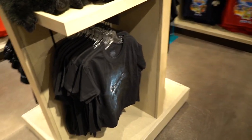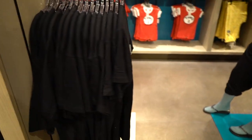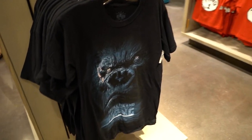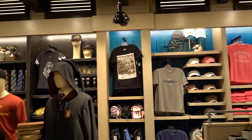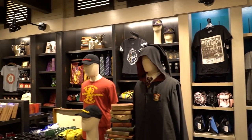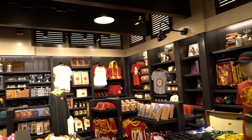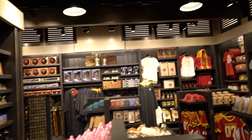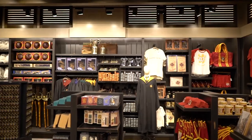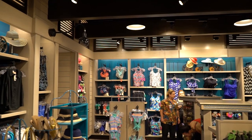Kong is now officially open — it opened yesterday. So if you guys are planning a vacation here, you can ride Skull Island Reign of Kong now, not in technical rehearsals. And they have a whole section devoted to Harry Potter merchandise, so you don't have to actually go into the park to get your Goblet of Fire or your wand.